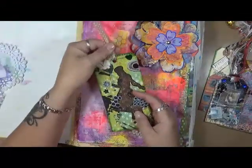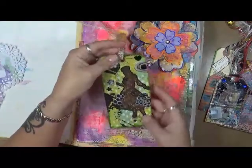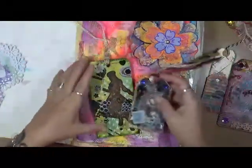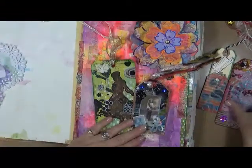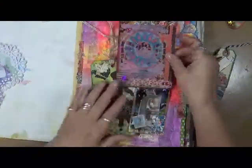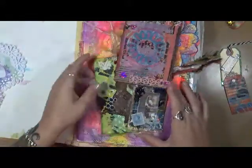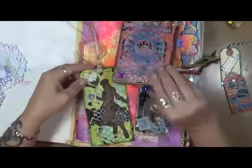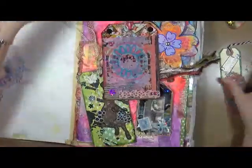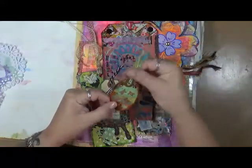I love how everybody has such different styles. Every time I receive happy mail — which isn't as often as I'd love — I just love looking at how everything is put together, the different colors and different styles. I absolutely love it. Ann, thank you so much, sweetie. I really appreciate this and these will definitely be put to good use.